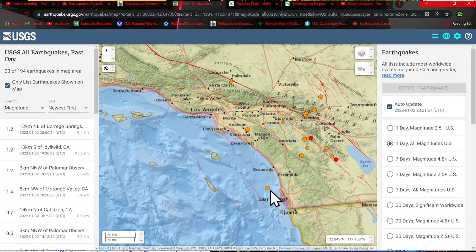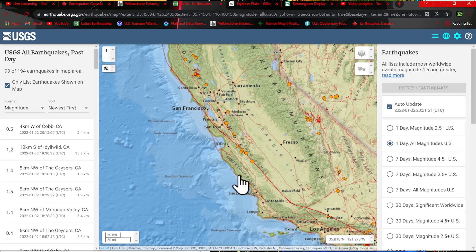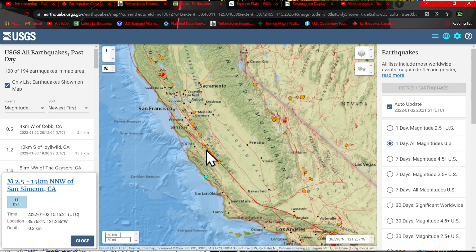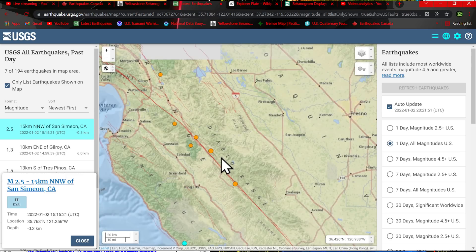Southern California: some movement off the coast of San Diego with a 1.2, and that latest quake was a 2.5 near the San Simeon area. There was also some activity on the San Andreas Fault — I believe this is from yesterday on the creeping section just outside of the Salinas and Soledad area along the Diablo Range. A couple small microquakes kicking up along the San Andreas there.